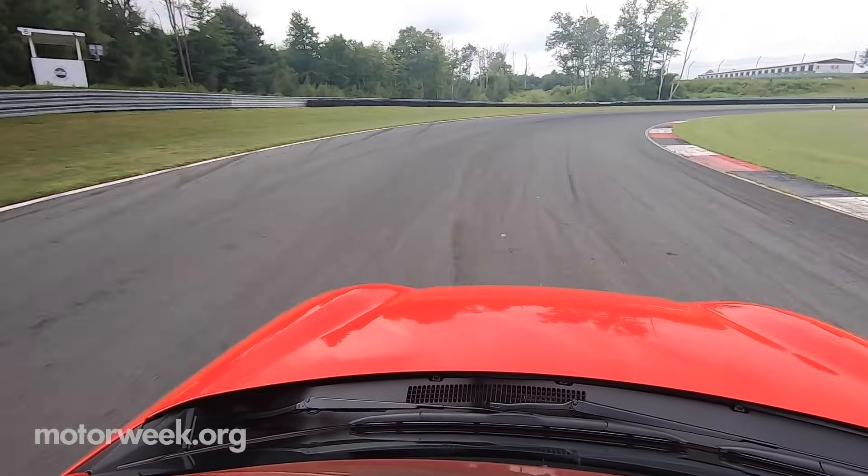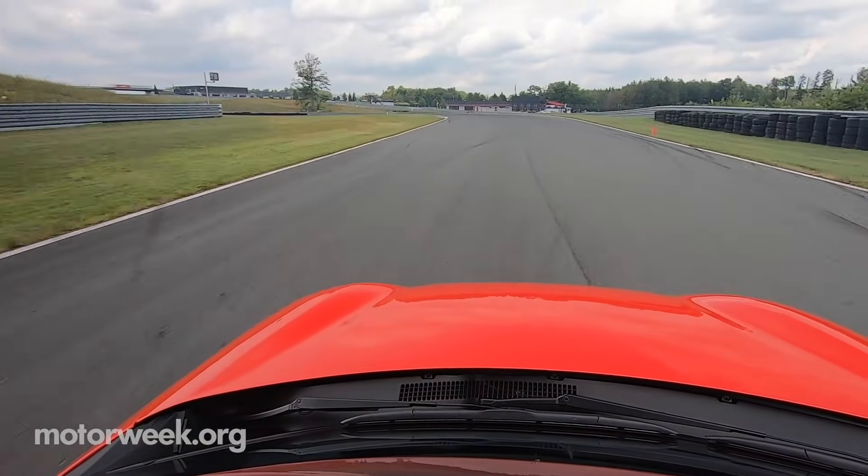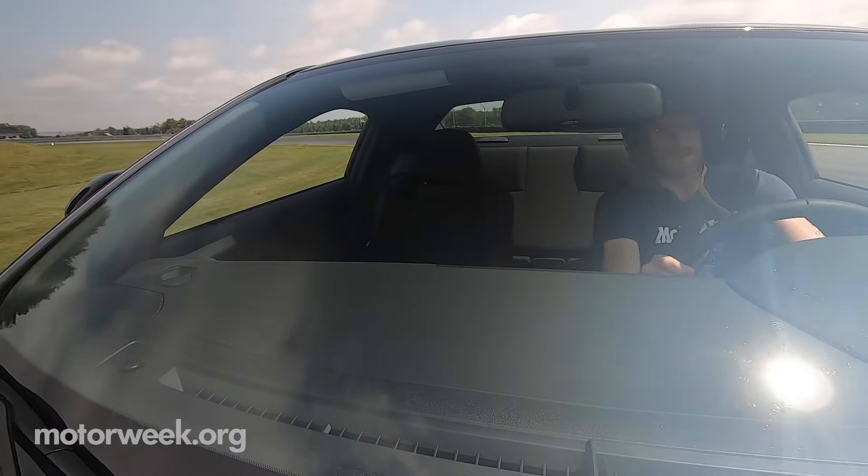One thing's for sure — the personality of the original 86 has carried over into the new one. It's very confidence-inspiring on the racetrack. It's not overpowered, it's really well-balanced, so throwing it into a corner and then correcting if you have to is really easy. The torque curve is much appreciated on track — having that longer torque curve, it comes in earlier. But it's not a revolutionary change in power; it's all about that torque coming out of corners.